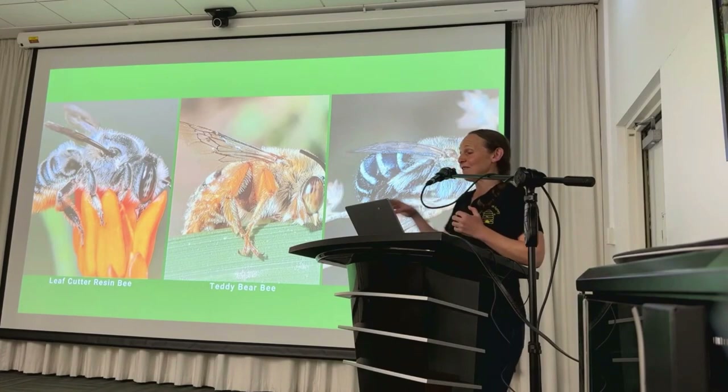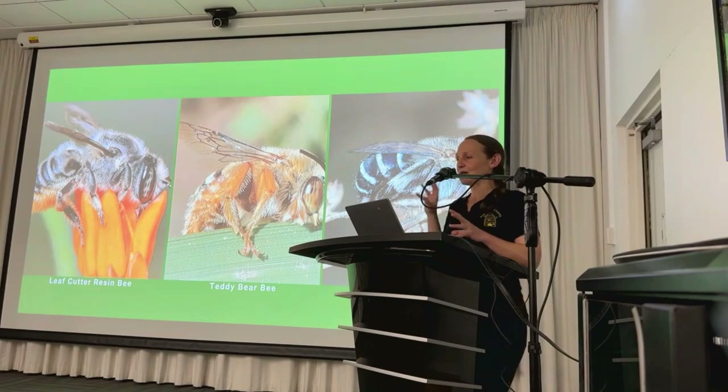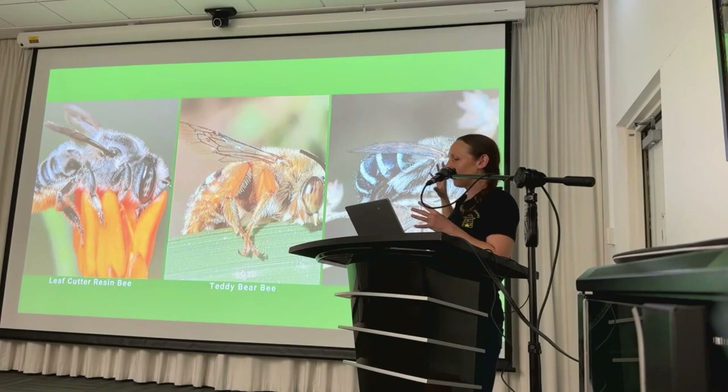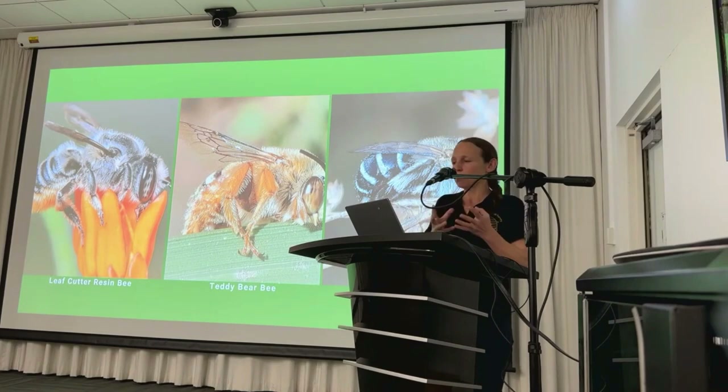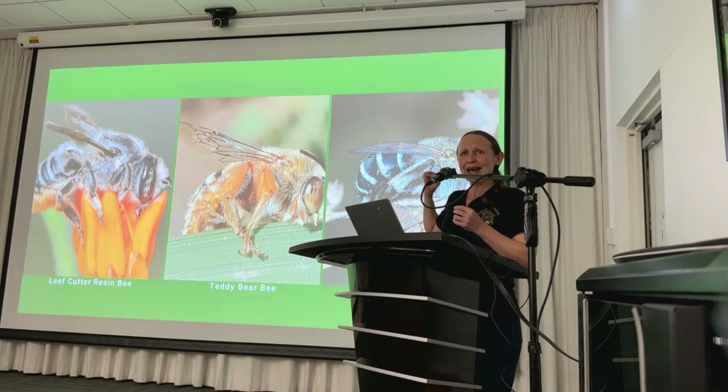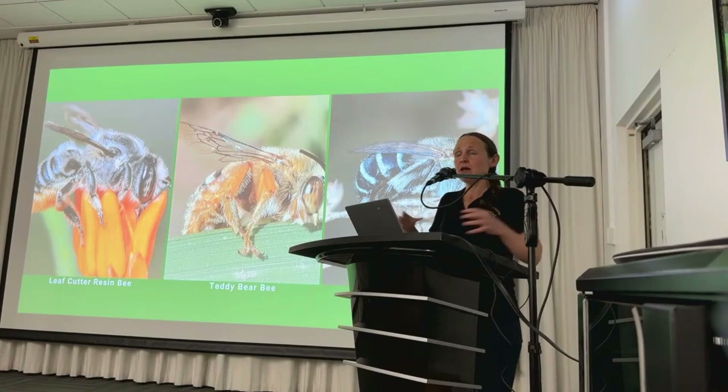The blue-banded bee is one of my favourites — I like to call these the supermodels of the bee world. They have strikingly beautiful blue stripes on their abdomen and stunning green eyes, and they're around 10 to 12mm in length. Like the teddy bear bee, they are also buzz pollinators. They're quite loud when pollinating and are prevalent in Melbourne, so take a look out for them.